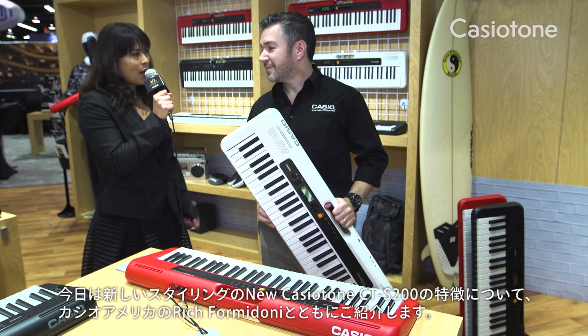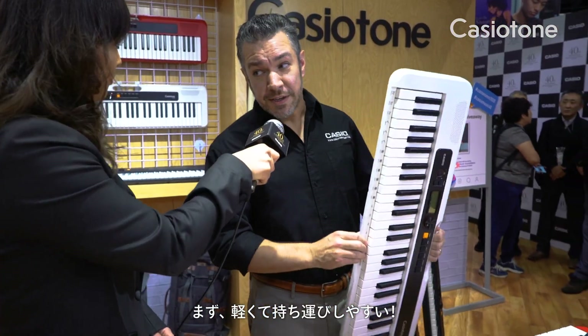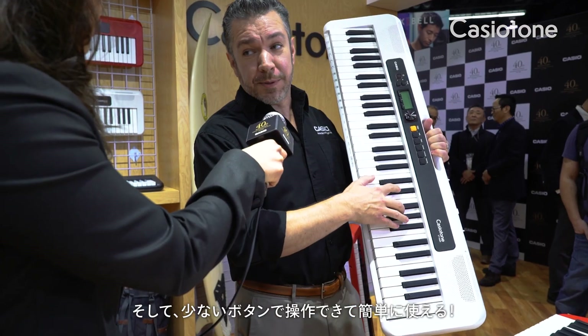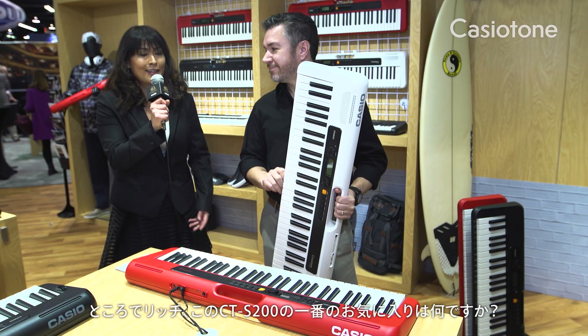First of all, it is really lightweight and easy to carry. Very easy to carry, thanks to the carrying handle. And it's portable with built-in speakers and batteries. So instead of just playing horizontally, you can play in any position you want. Wow, that's amazing.